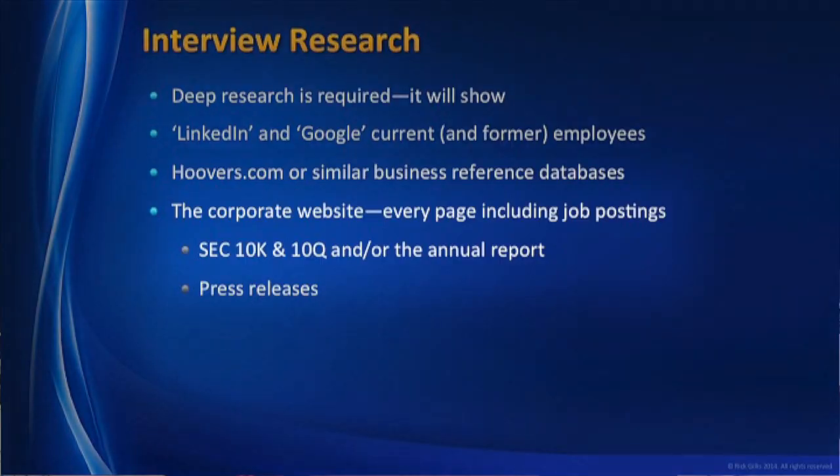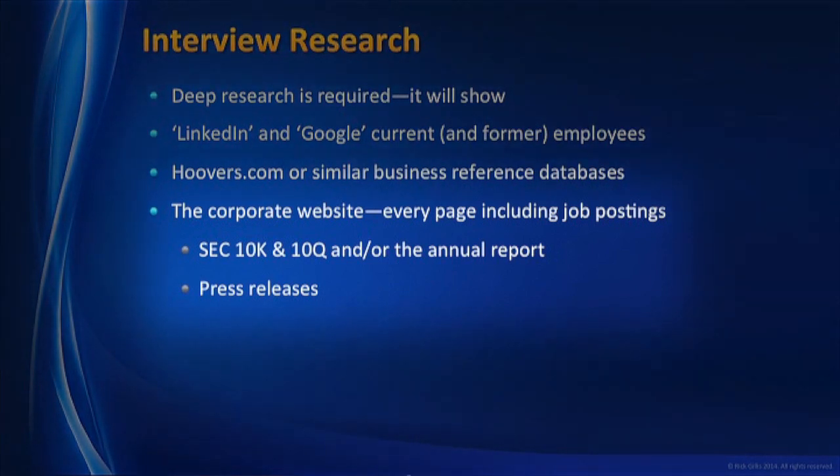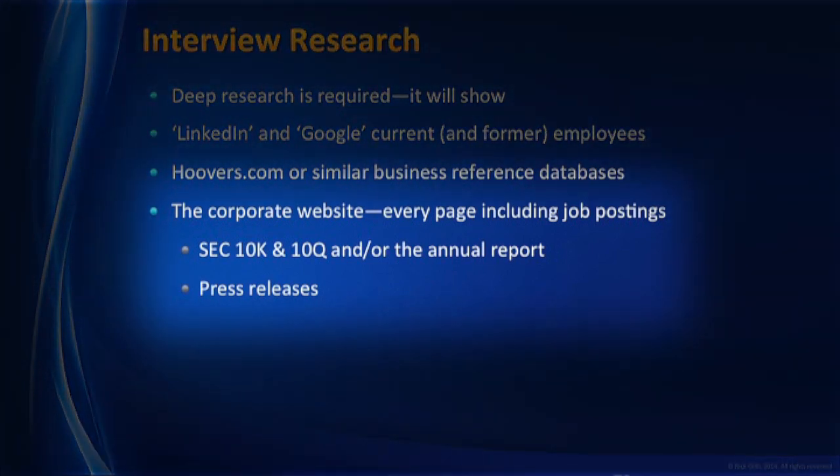Go to the corporate website — every page, including job postings. Yes, look at job postings. You can get an idea of the arc of where the company is going. Where are they hiring a lot? There's growth there. Look at the SEC 10K and 10Q. The SEC is the Securities Exchange Commission. If they are shareholder-owned, they're required to put this information out.